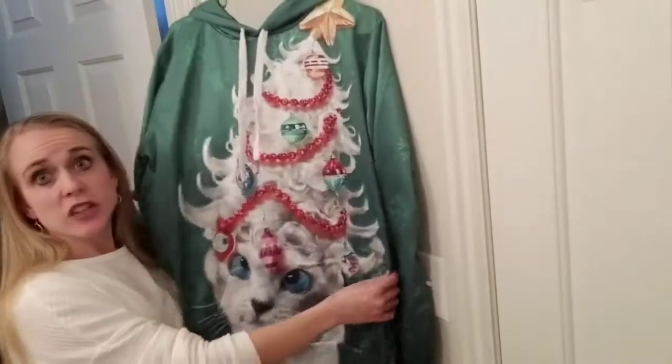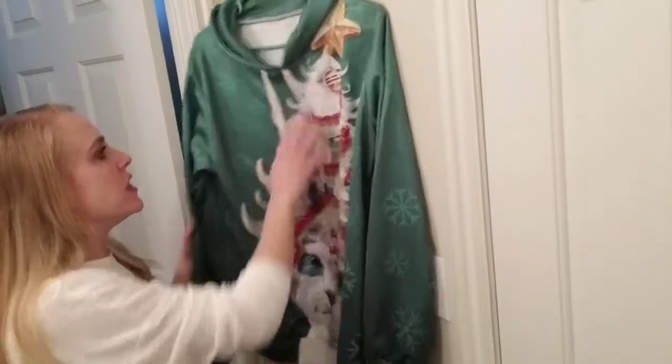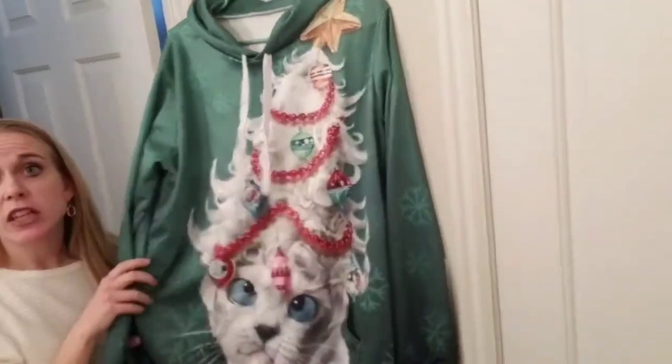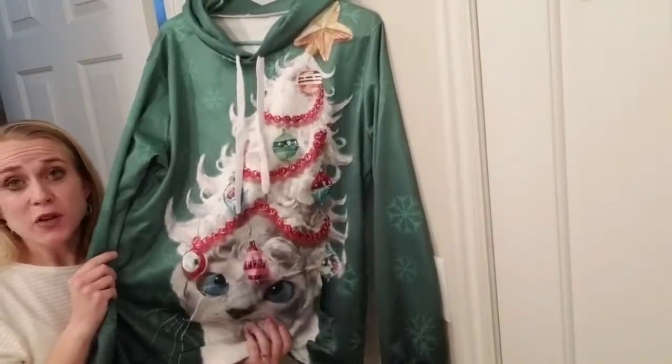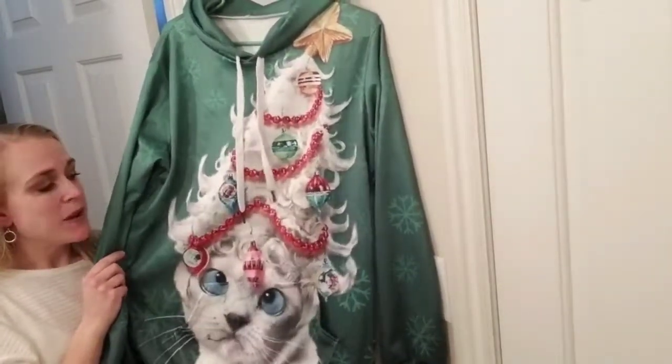Today I'm giving you a closer look at this sweatshirt. This one definitely runs small. It has many different patterns — I have a funny Christmas cat pattern on this one.